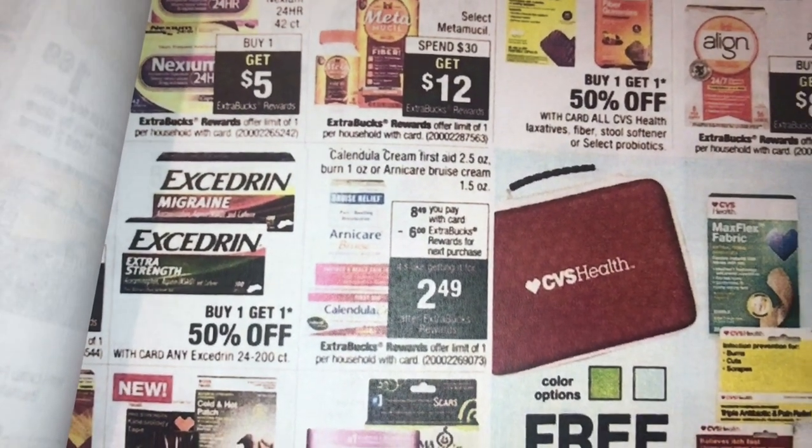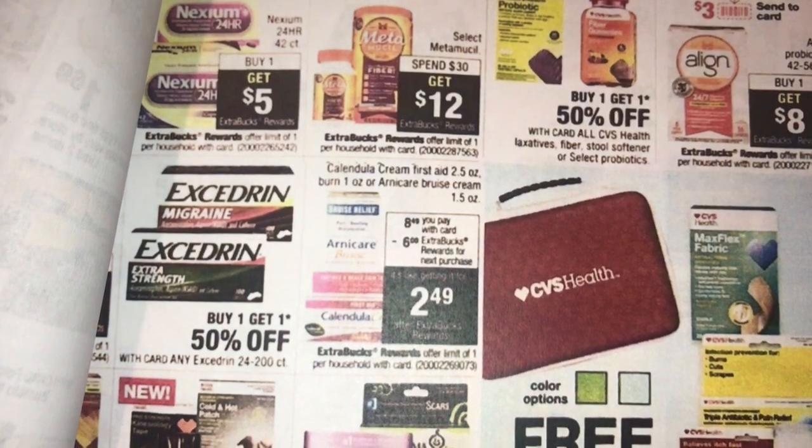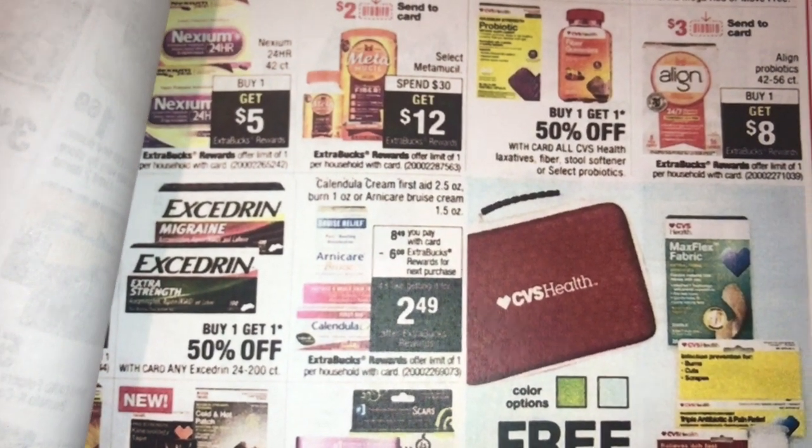The Calendula Cream — this stuff works really, really good — or the Arnicare Bruise Cream. They're going to be $8.49 and when you buy one you get a $6 ECB. So I wanted to tell you guys to start searching for a coupon.